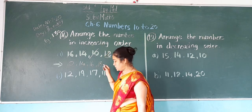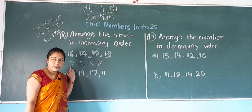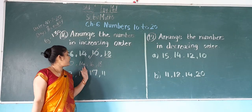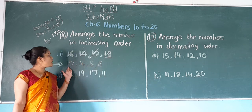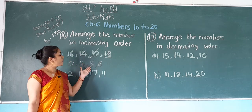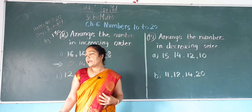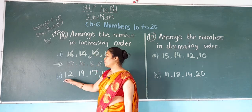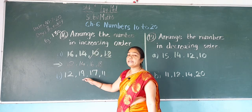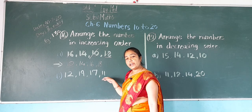So the increasing order is: small number, big number, bigger number, biggest number. Now next: the numbers are 12, 19, 17, and 11.